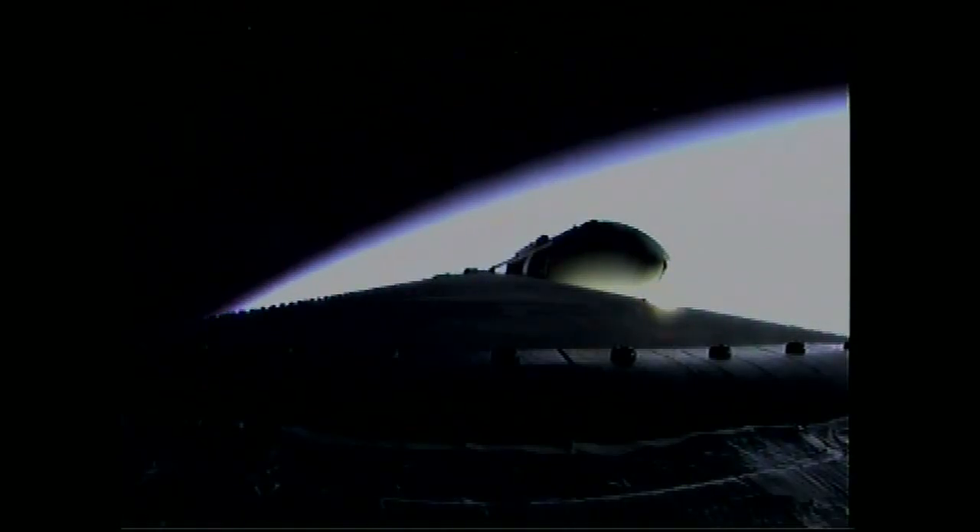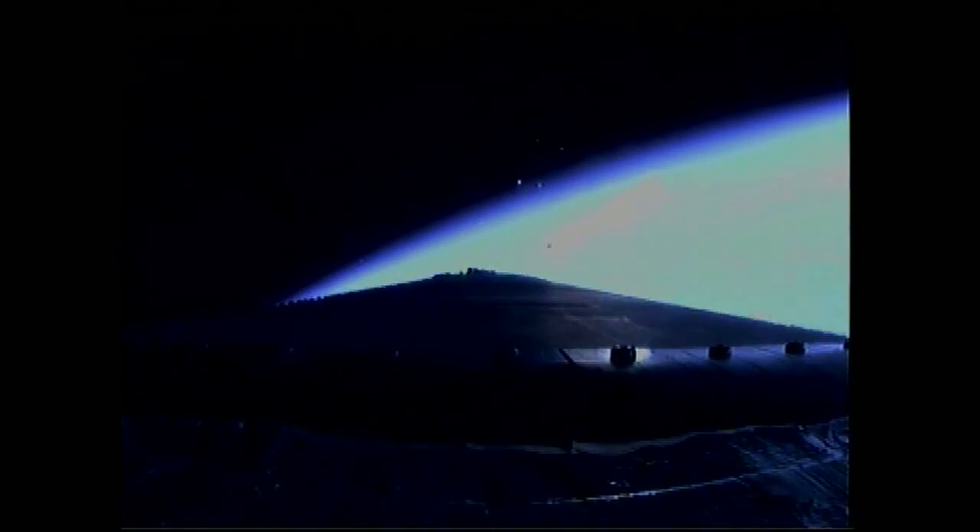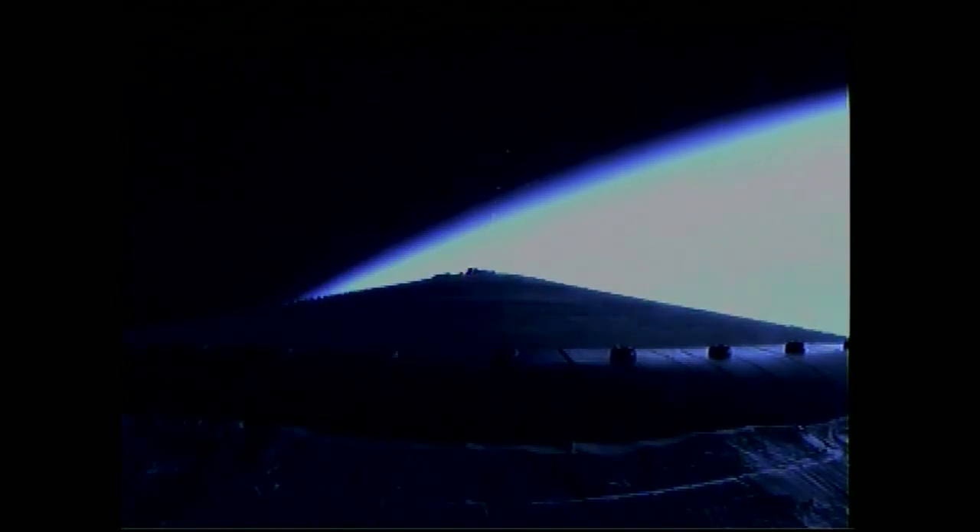Port and starboard should be toggling down to the partial thrust mode. Standing by for main engine cutoff. We have cutoff in the port and starboard and separation — a good separation of the port and starboard boosters. Core booster now powering up to the full power mode. Four minutes, 10 seconds into the flight.